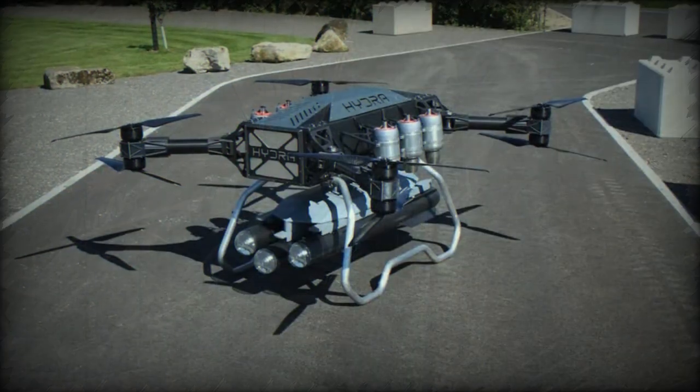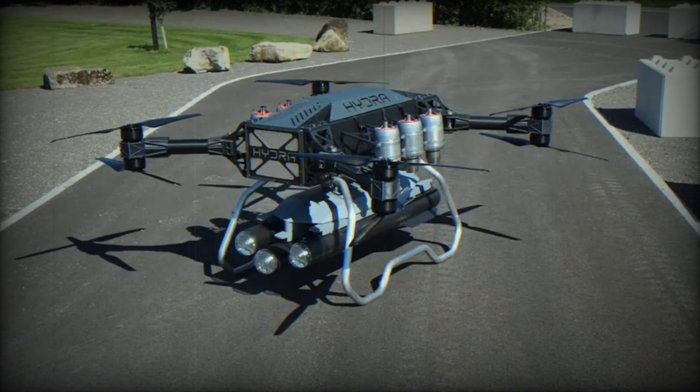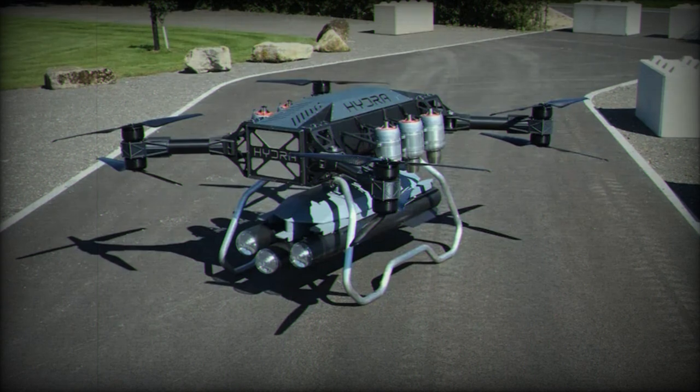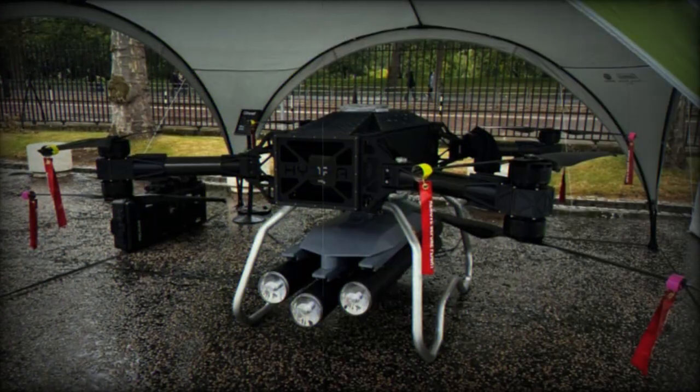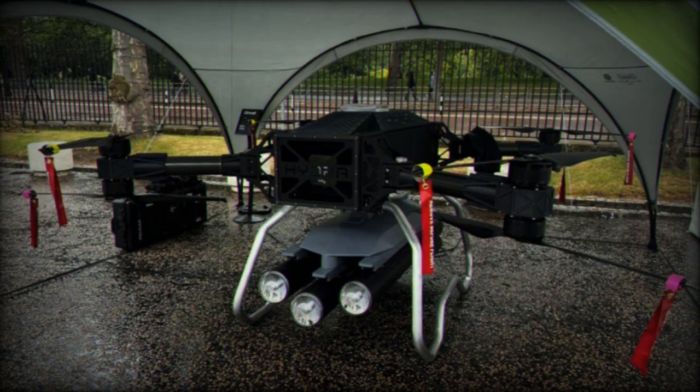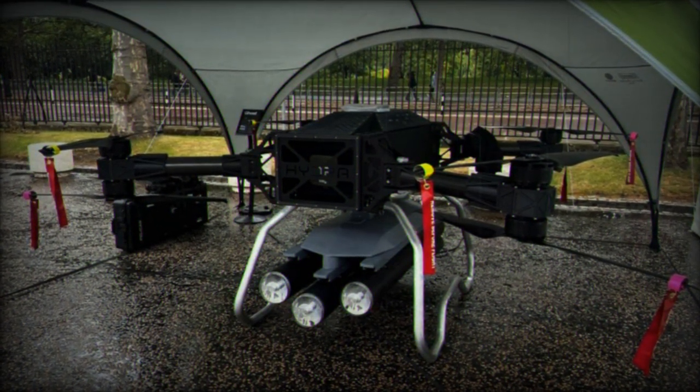Traditional heavy armor and large infantry formations may encounter challenges in adapting to these settings. Unveiled by MBDA at DSEI 2023, the Hydra 400 drone, now armed with Brimstone anti-tank missiles, emerges as a new component in this evolving landscape.